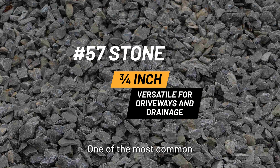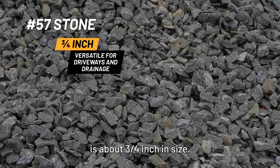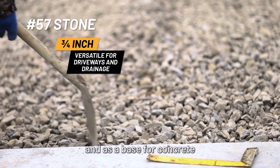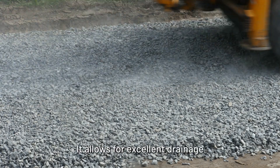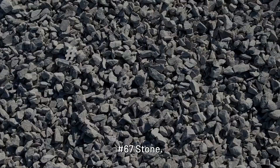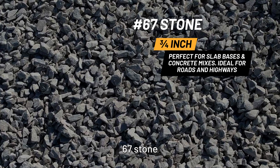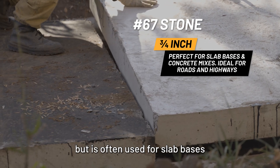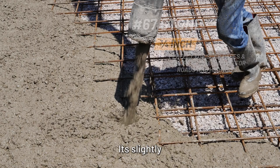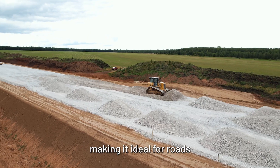Number 57 stone: one of the most common and versatile sizes, 57 stone is about three-quarter inch in size. It is often used for driveways, drainage solutions, and as a base for concrete and asphalt. It allows for excellent drainage while providing a stable foundation. Number 67 stone: slightly smaller than 57 stone, 67 stone measures around three-quarters of an inch as well, but is often used for slab bases and in concrete mixes. Its slightly smaller size allows for more compact surfaces, making it ideal for roads and highways.